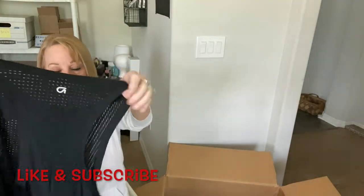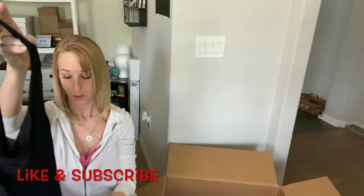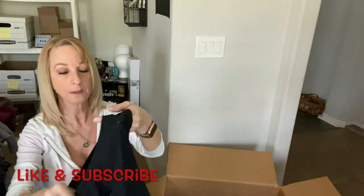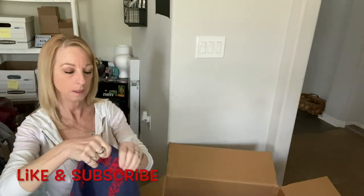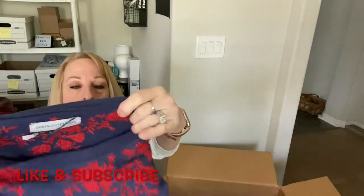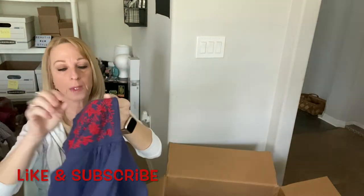Here is a mesh workout shirt that's open on the sides. There's a logo I recognize but can't quite remember who it belongs to — no size either. And here is an embroidered heavy sweatshirt by Urban Outfitters, small. It's got these cute sleeves and embroidery on the front and back — pretty nice.